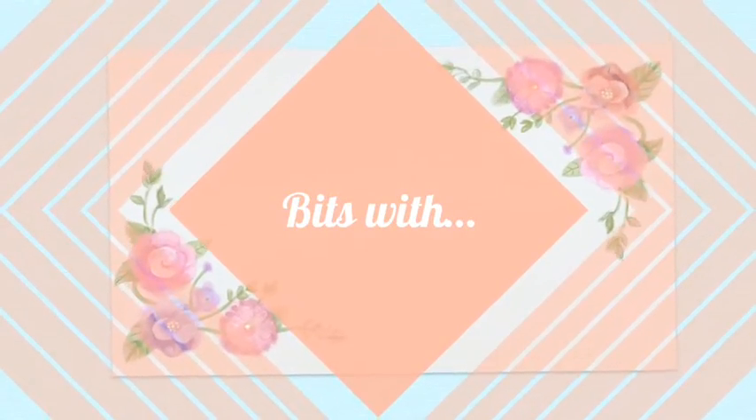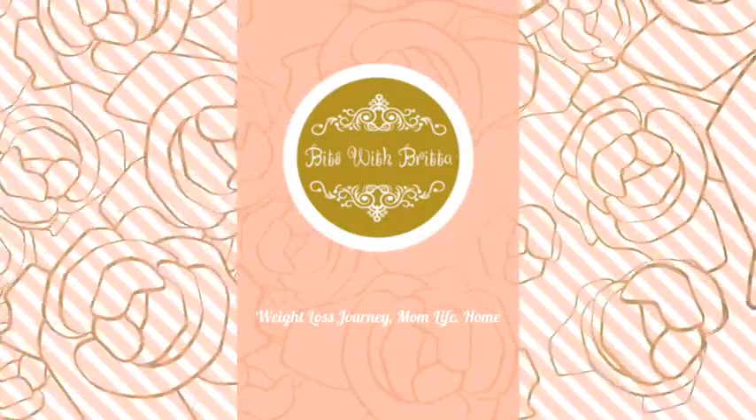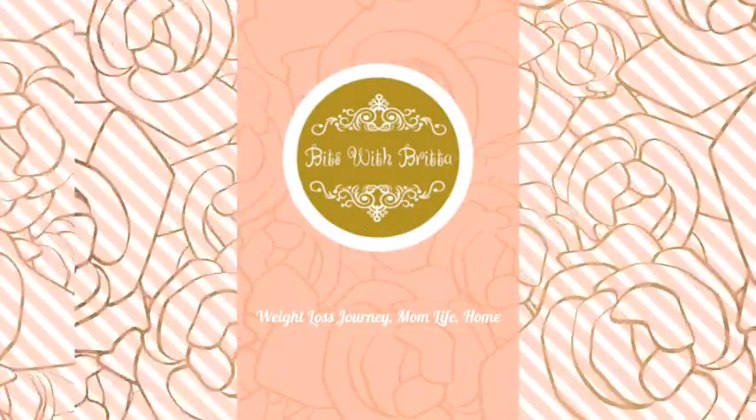Hello and welcome back to my channel. My name is Britta and you are watching Bits with Britta. For those of you that are new, please consider subscribing and pressing the little bell icon so you can find out when I'm having new videos.